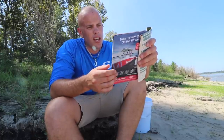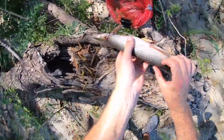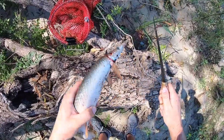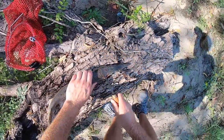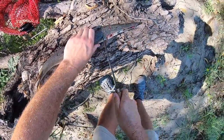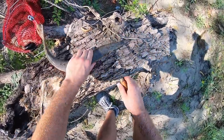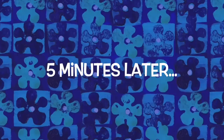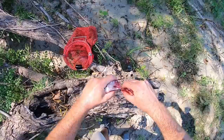It's a spotted gar — there is no size limit and you can keep as many as you want. We're going to clean him up. One thing I noticed right away is he seems really scaly. These scales are incredibly hard — he feels like armor. Five minutes later... finally got that head off. This dude definitely has some scales, that's for sure.